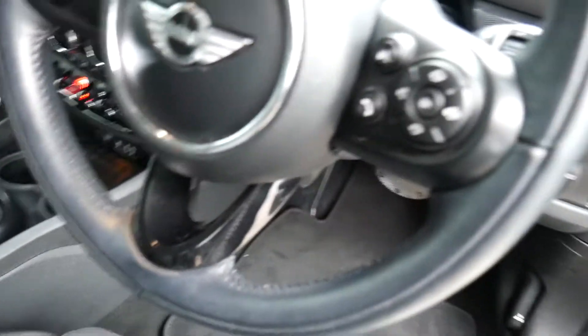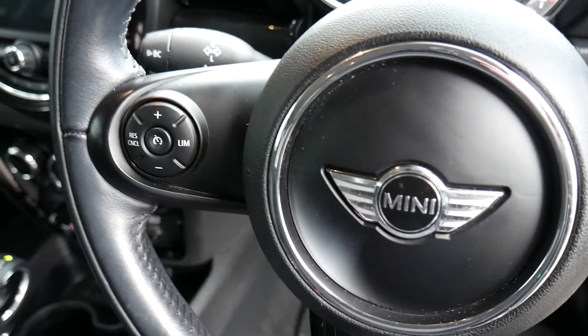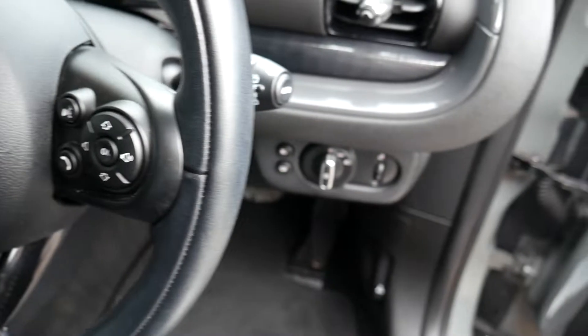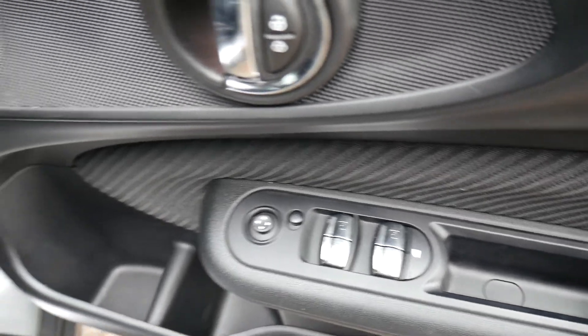On the steering wheel you've got your buttons for Bluetooth phone connectivity, your trip computer, and cruise control and speed limiter. Automatic wipers are all standard, and the driver's side has controls for the electric windows and electric mirrors.